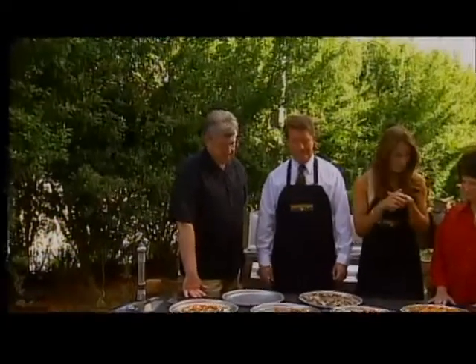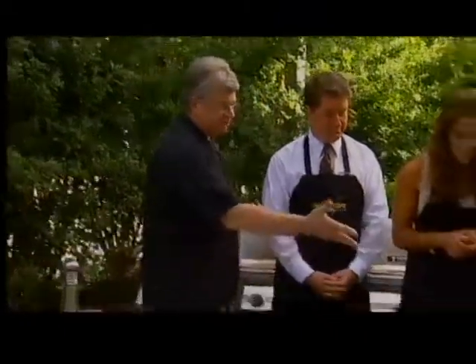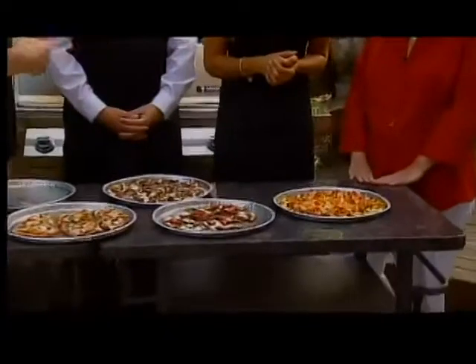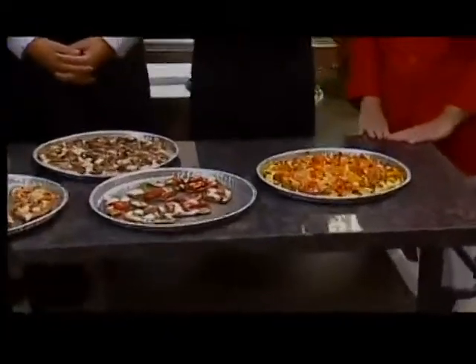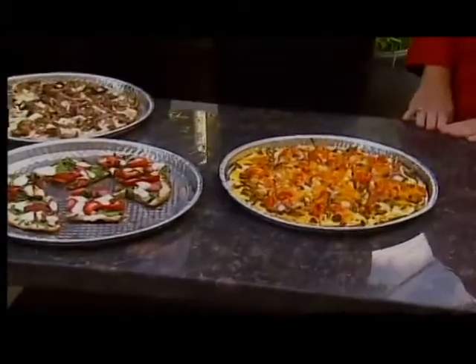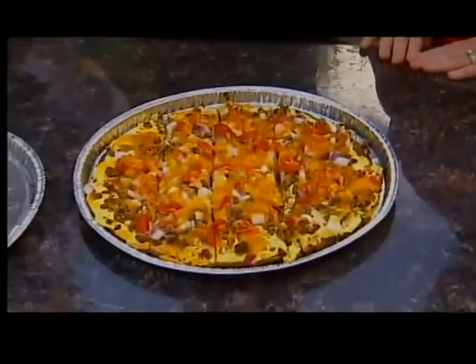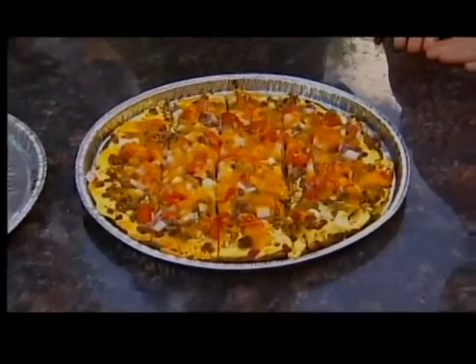So tell me about this one — what is this? Bacon cheeseburger pizza. It's got a mustard sauce — that's what the yellow is. It's very colorful. Got some Colby cheese, some tomatoes, some onions, and the meat is ground together, bacon and steak. And you obviously have to cook that meat first before you put it on.